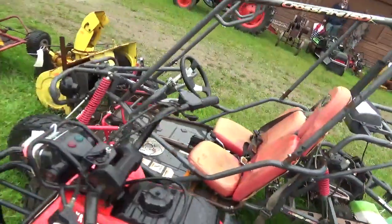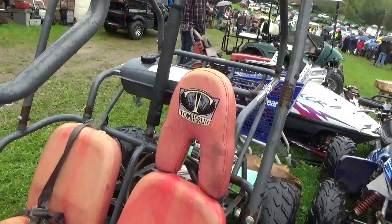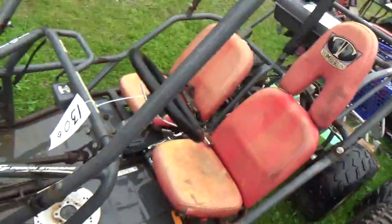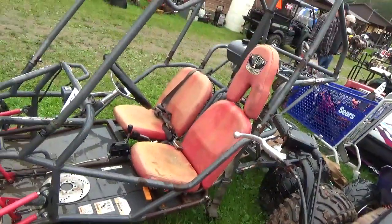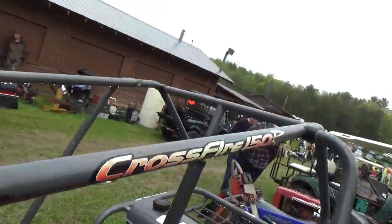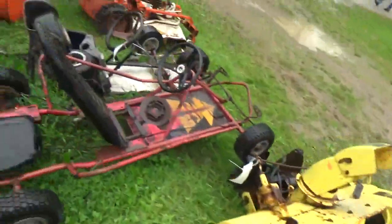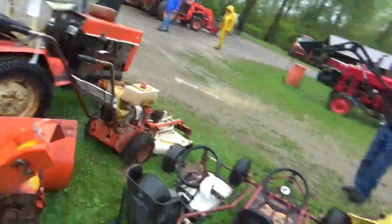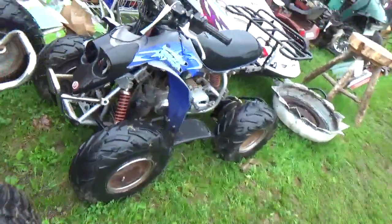I have enough of these but I do want to take note — it's a Tumberland. Just to get the brand name off of it. Does it have a model on it? Oh, Crossfire.